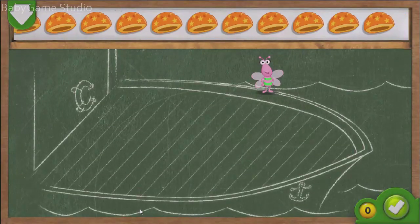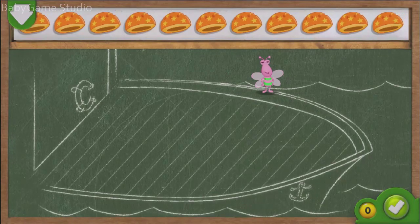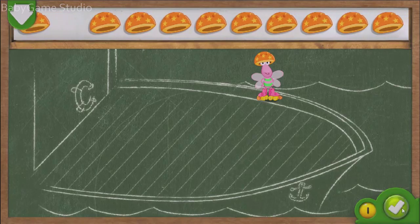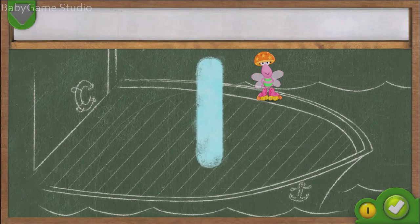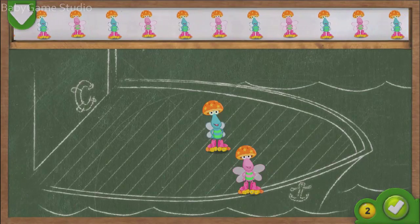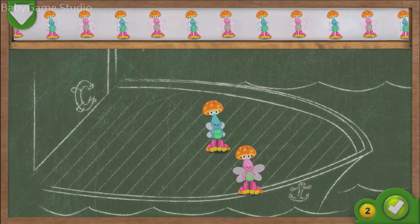There is one twiddle bug. Drag one helmet to each twiddle bug. If you think every twiddle bug has one helmet, tap on the green button. Great job! You gave one twiddle bug one helmet. Now the twiddle bug is one step closer to the roller skating rink! It's a boat to take the twiddle bugs to the roller skating rink. We need three twiddle bugs all together before the boat can leave.